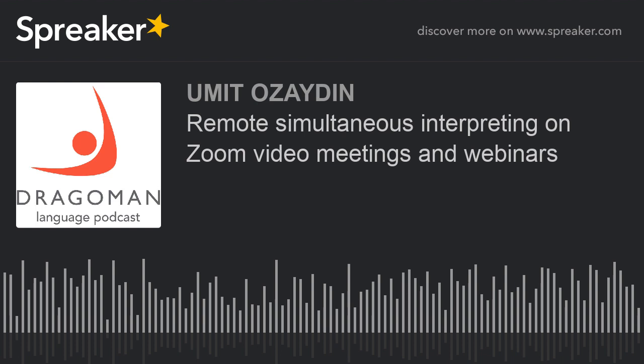Limitations: Zoom currently supports up to eight languages. Directional interpreting is only available in bilingual meetings. Multilingual meetings have limited interactivity.